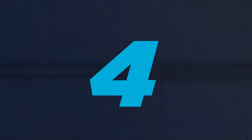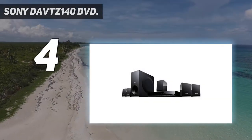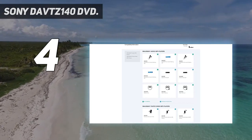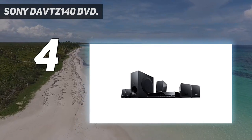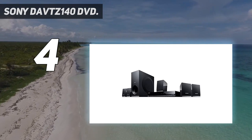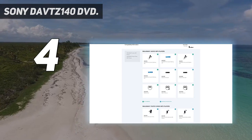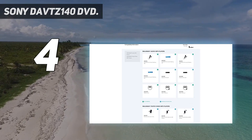Coming in at number 4: the Sony DAVT-Z140DV. The Sony DAVT-Z140DV is a versatile home theater in a box system that provides crystal clear surround sound. It features Sony's Multi-Zone 110-220V technology for clear surround sound performance without any distortion. This 5.1 channel set supports Dolby Digital and Dolby Pro Logic for a great surround sound experience that surpasses the stock sound found in modern TVs.